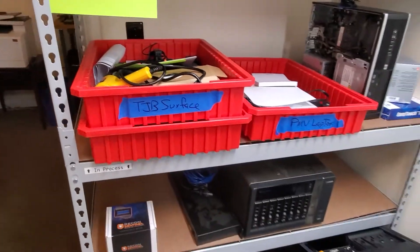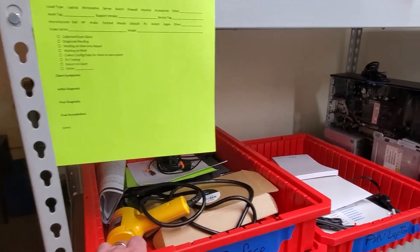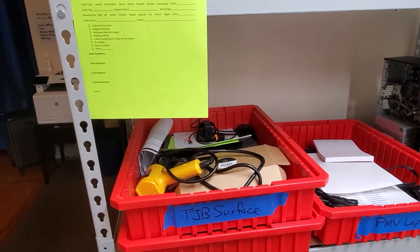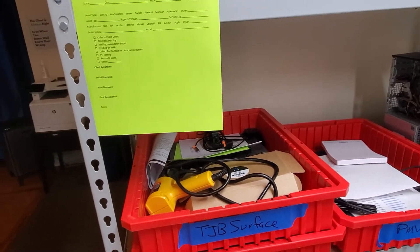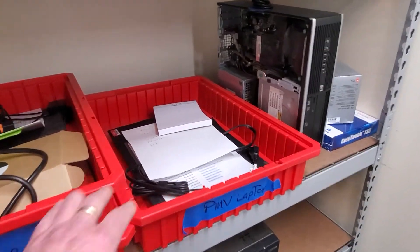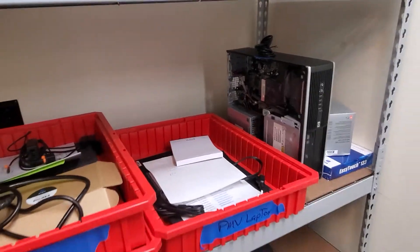I use these red bins — one red bin per project. This is my old Surface, so everything the tech's going to need to fix that Surface is in there, including materials, a heat gun to separate the screen, power cables — you name it. This is another one for a new laptop we're getting for one of our employees and some stuff I want to give her when she picks it up.